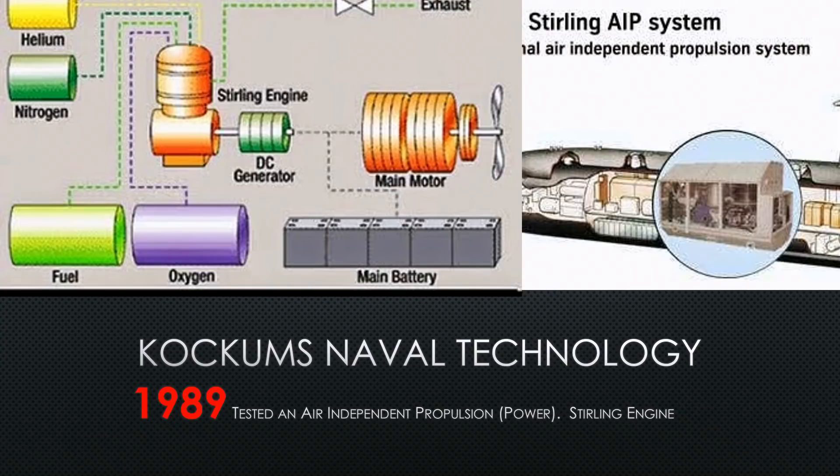Whenever you read articles or talk to people about Sweden's Sterling engine, they will often combine these two things and say the Sterling engine creates electricity to turn the main motor or charge the main battery — and they would be right.